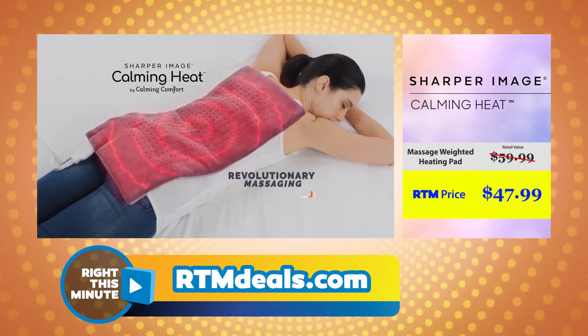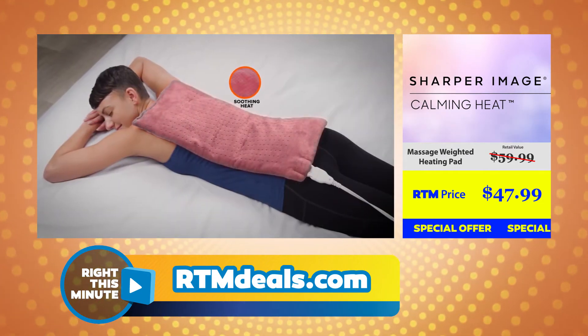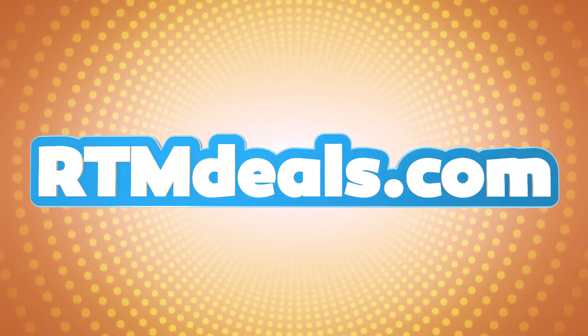What's the RTM deal on this? The retail price on this Calming Heat Heating Pad is $59.99, but this special offer for our Write This Minute viewers is $47.99. You can find this item on rtmdeals.com right now.